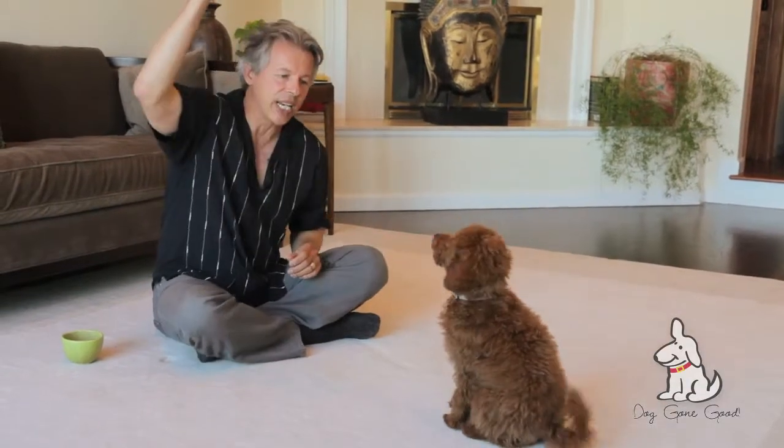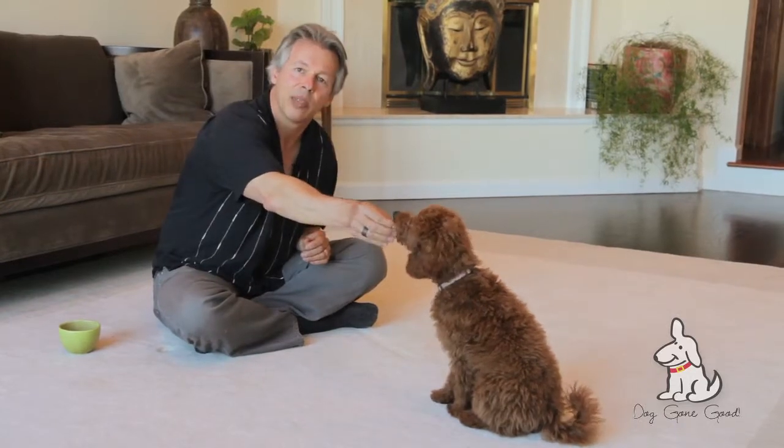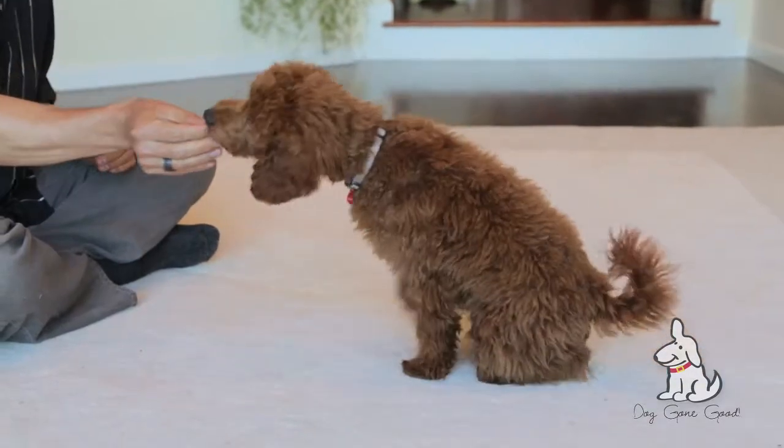Notice what I'm not doing — stand, stand, stand. The reason I'm not doing that is because it doesn't work. Keep the treat right on the dog's nose and lure it slowly.